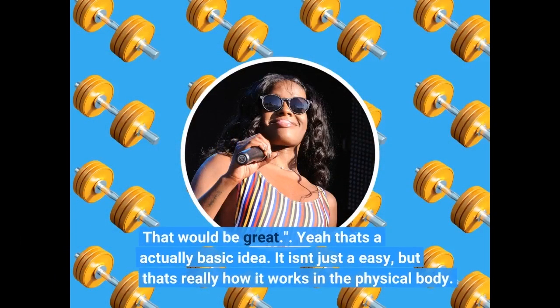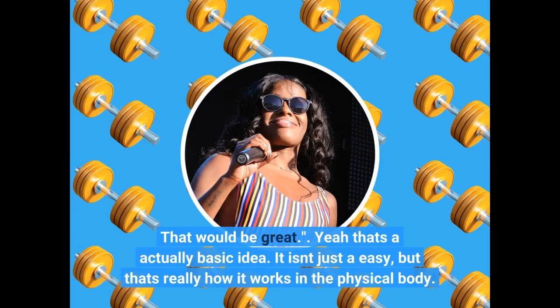That would be great. Yeah, that's a basic idea — it isn't just easy, but that's really how it works in the physical body.